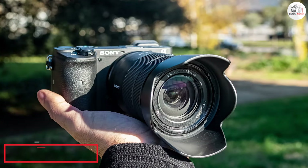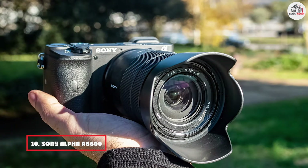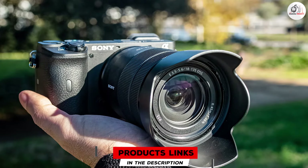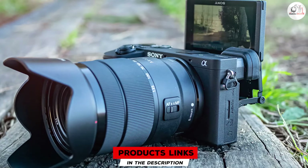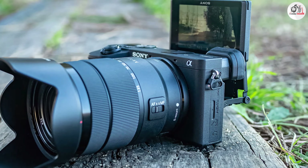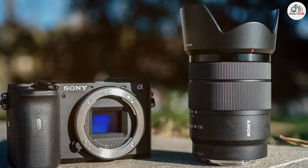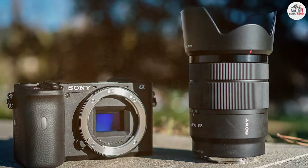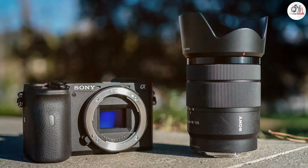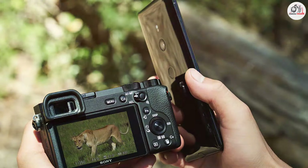Last but certainly not least, at number 10, we have the Sony Alpha A6600. This product is a compact mirrorless camera with a 24.2-megapixel APS-C sensor delivering high-quality images with good detail and color accuracy. The camera's 5-axis in-body image stabilization helps to reduce camera shake, ensuring sharp and clear landscape shots. Its fast hybrid autofocus system with 425 phase detection and 425 contrast detection points provides quick and precise focusing. The A6600 features a durable build and weather-sealed design, making it suitable for various shooting conditions.